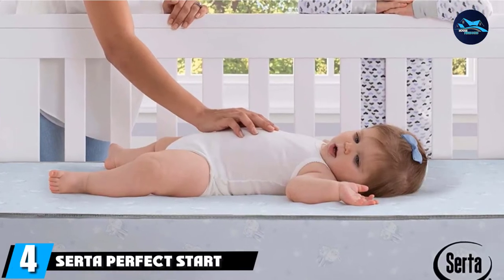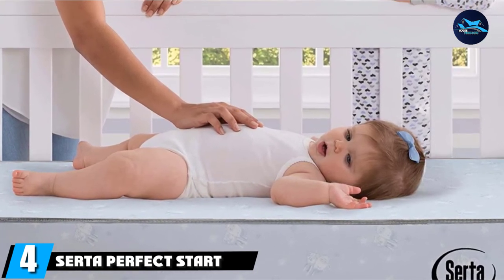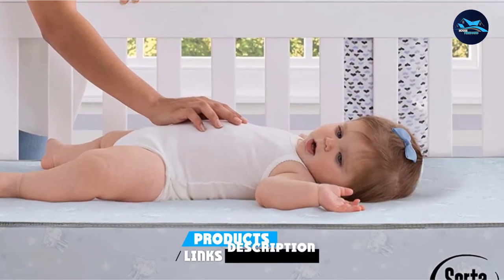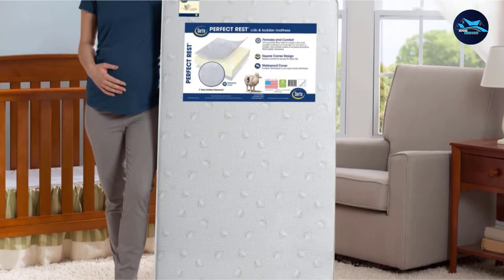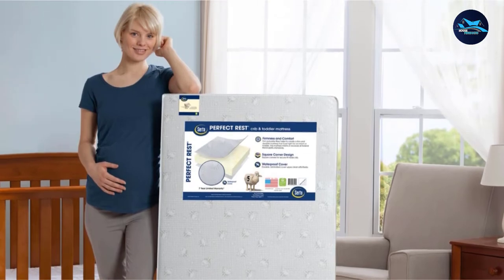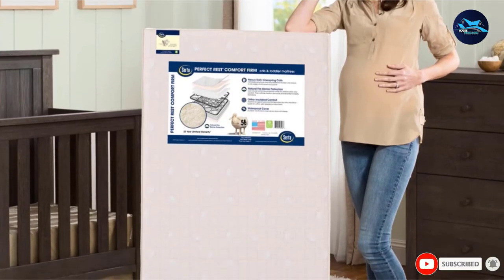Next, at number four, we have the Serta Perfect Start Crib and Toddler Mattress. This mattress is GreenGuard Gold certified, which means it's made with environmentally friendly materials. It also has a waterproof vinyl cover, making it easy to wipe down after an unfortunate middle-of-the-night blowout. It's designed to fit snugly inside any standard crib and is appropriately firm for baby's safety.